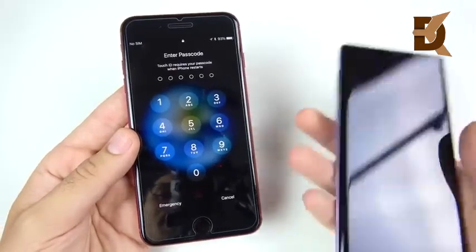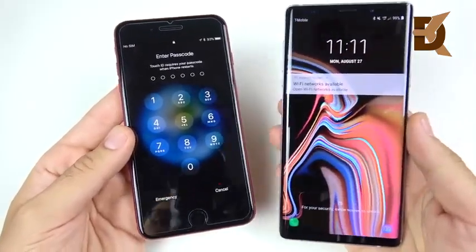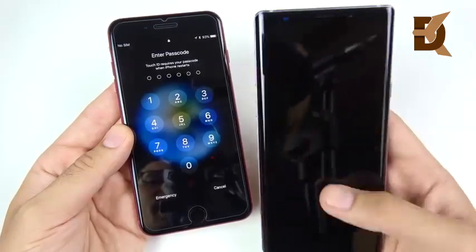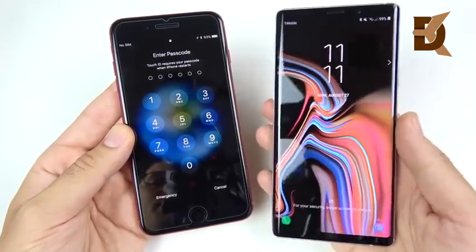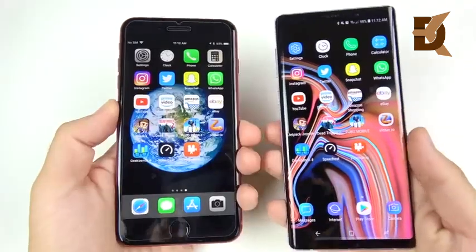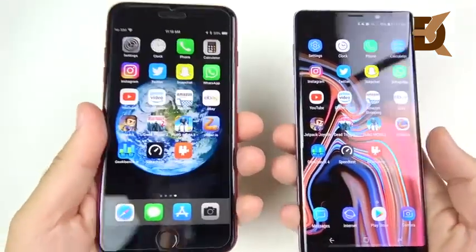Don't sleep on the 8 Plus just because it's a year old — this thing has a processor just like the iPhone X, which is definitely ahead of a lot of Android phones even right now. Android is having some time to catch up to Apple's chip team. So the Apple iPhone 8 Plus is first on the boot-up.